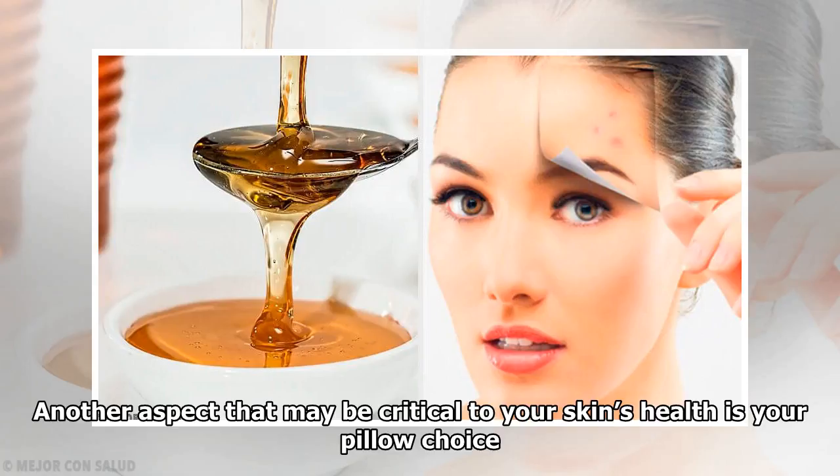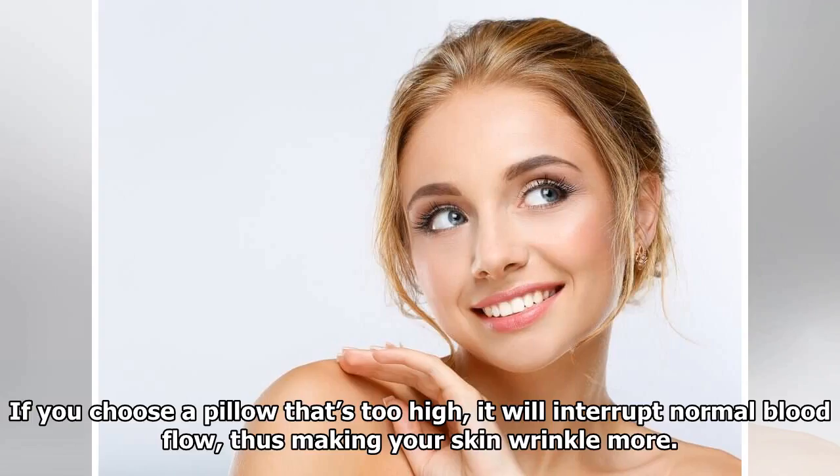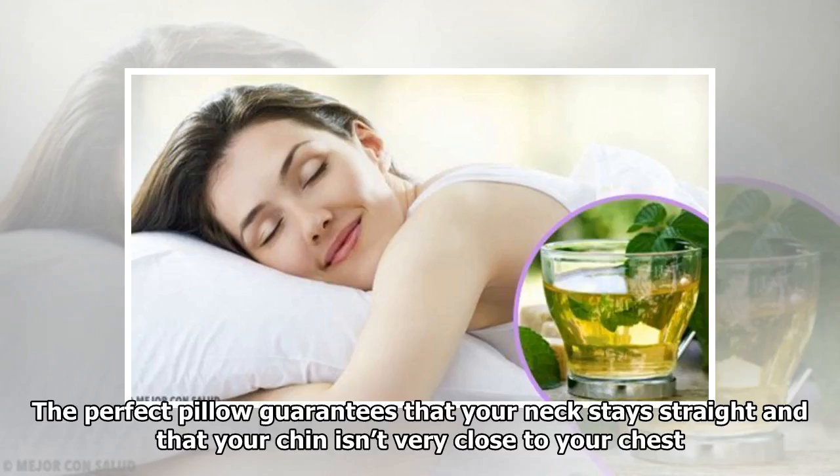Another aspect critical to your skin's health is your pillow choice. If you choose a pillow that's too high, it will interrupt normal blood flow, thus making your skin wrinkle more. A perfect pillow guarantees that your neck stays straight and that your chin isn't very close to your chest.